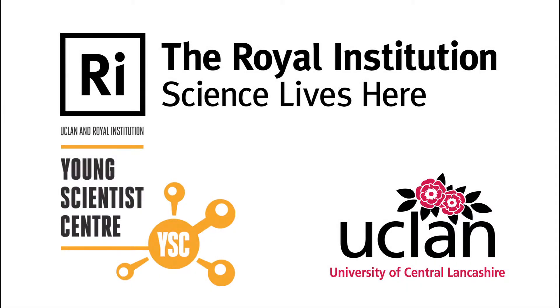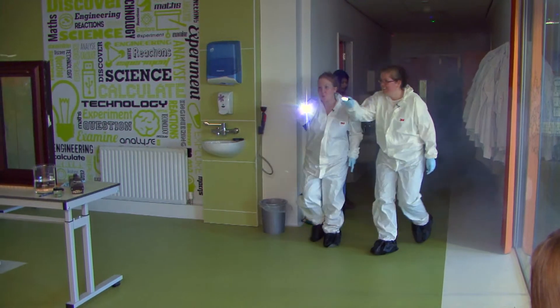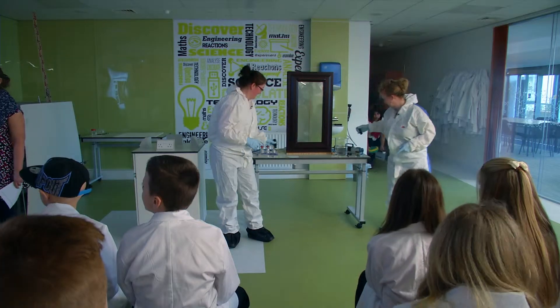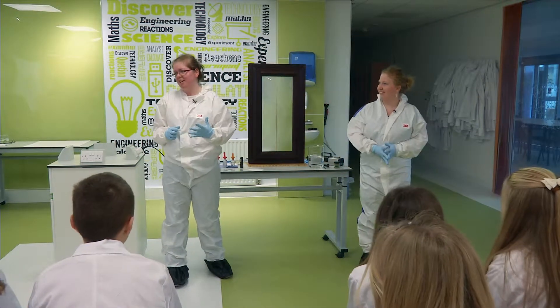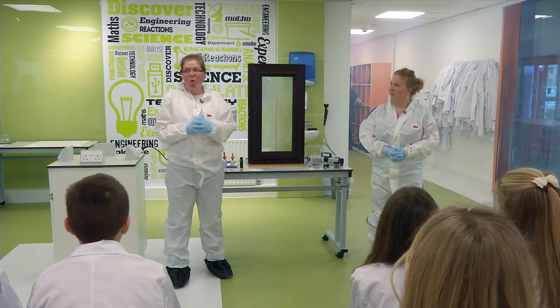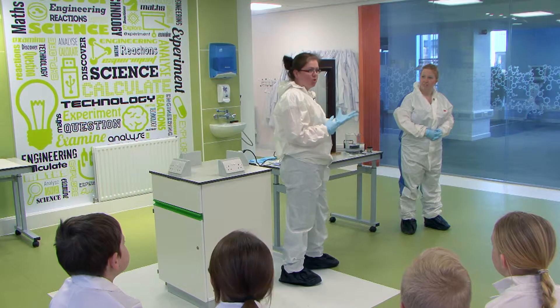Kat and Claire are going to tell you all about Forensic Science. We're going to talk to you today about how we can use different types of science to catch criminals. These are techniques that are used by crime scene investigators or forensic scientists, and they can use them in the lab or they can use them out at the crime scene. We're going to show you a couple of techniques we can do to get these people.